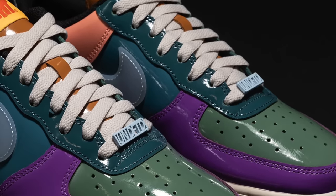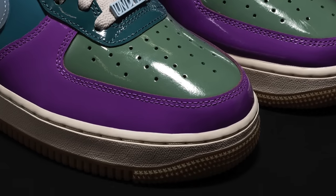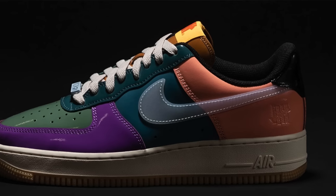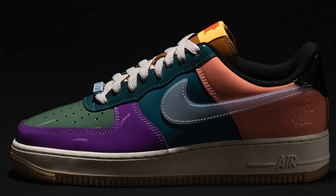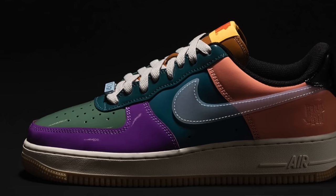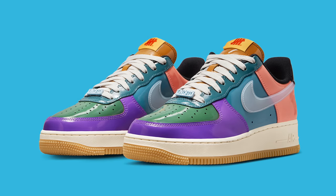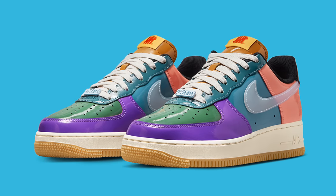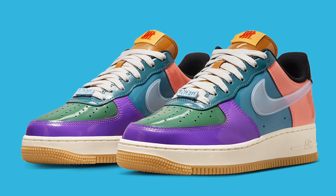Either way, I kind of dig the way this sneaker looks. I like the crazy colors, and if you like Wildberry inspired shoes, you're gonna love this look. This is a patent leather sneaker, so if you're a fan of patent leather, that's another plus. If you don't like those, you'll probably give this a pass. But the fact that this is an Undefeated collaboration I think will add significantly to the hype, and while it might not be the most popular Undefeated collab, I wouldn't be surprised if this sneaker ends up selling out — maybe not very quickly, but I wouldn't be surprised.